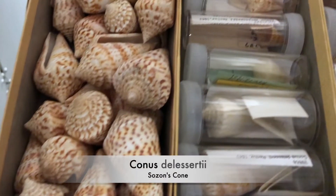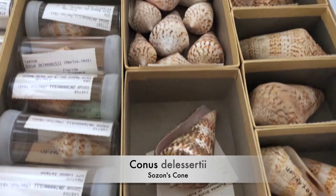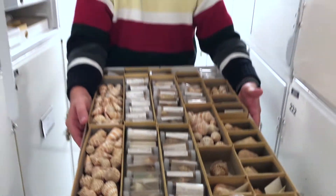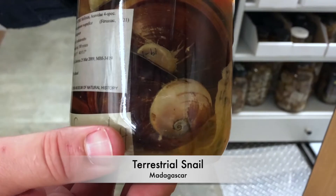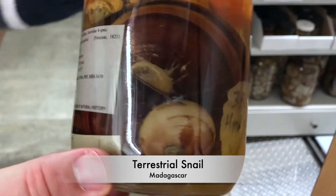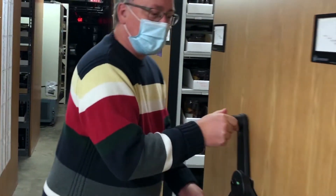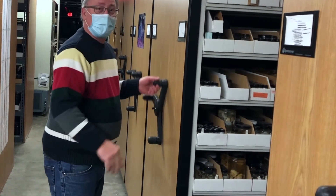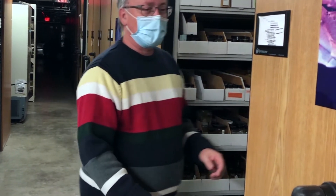This is Conus delessertii, and these are really common in deeper waters off Florida. But we don't get to see them very often because we can only access shallow water. We not only have marine animals — there are lots of terrestrial snails, including this magnificent species from Madagascar. There are lots of undescribed species, and the problem is there are very few people who study invertebrates of any kind, so there aren't enough people for the amount of diversity. If you think about animals, 99% of them are invertebrates, and it's a mishmash of lots of unrelated things.